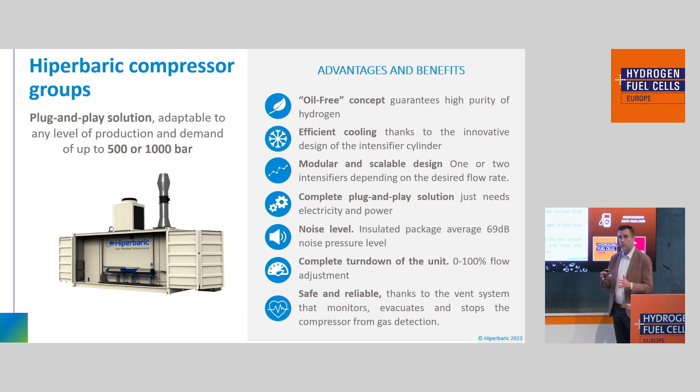We have two models depending on the delivery pressure required. We have compressors up to 500 bar delivery pressure, or up to 1,000 bar delivery pressure. We guarantee there is no contamination of the hydrogen, which is a critical aspect. Even though we use hydraulics to drive the piston compressor back and forth, we completely guarantee there is no contamination during the process, and we can detect if any contamination occurs. This is a very important feature of our technology.